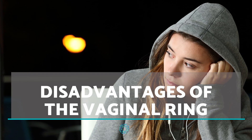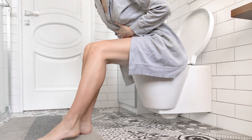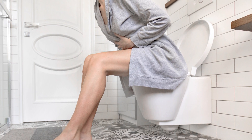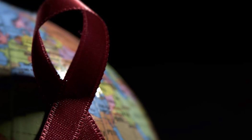Many claim that the vaginal ring doesn't have a long-term effect on fertility. As it is a hormonal contraceptive method, it's possible that it may affect a woman's sexual desire, increase vaginal discharge, lead to headaches, nausea, mood changes, and vaginal irritation. Undoubtedly, the greatest risk associated with the use of the vaginal ring lies in its lack of protection against sexually transmitted diseases.